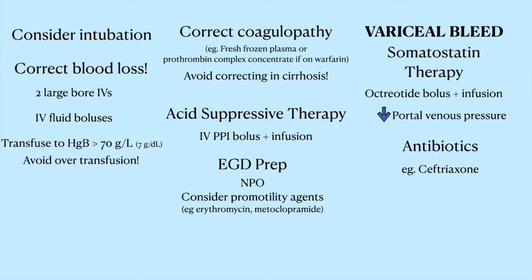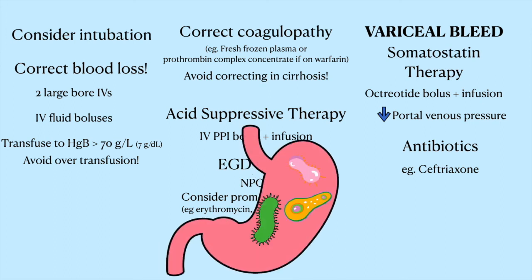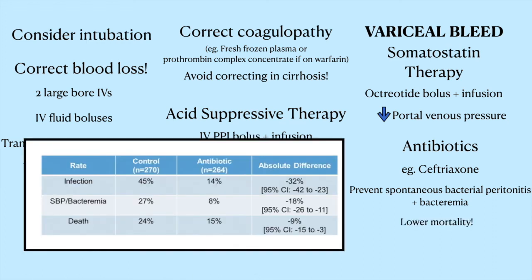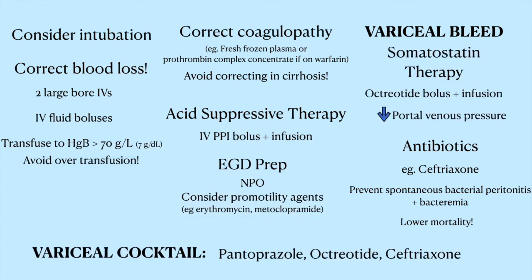The reason you give antibiotics is because in variceal bleeding, you're creating a big portal of entry for bacteria from the GI tract to enter into the bloodstream, as well as the ascites that cirrhotic patients usually have. When bugs access the abdominal fluid, they can get spontaneous bacterial peritonitis, which is when that fluid becomes infected. We know that giving antibiotics is one of the things that actually improves mortality in these patients by 10 percent. So in cirrhotic patients, you always want to give this variceal triple cocktail of pantoprazole, octreotide, and ceftriaxone.